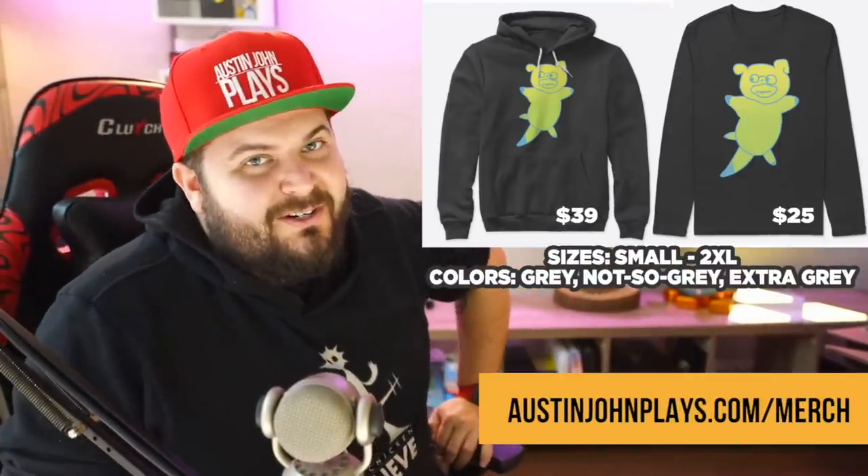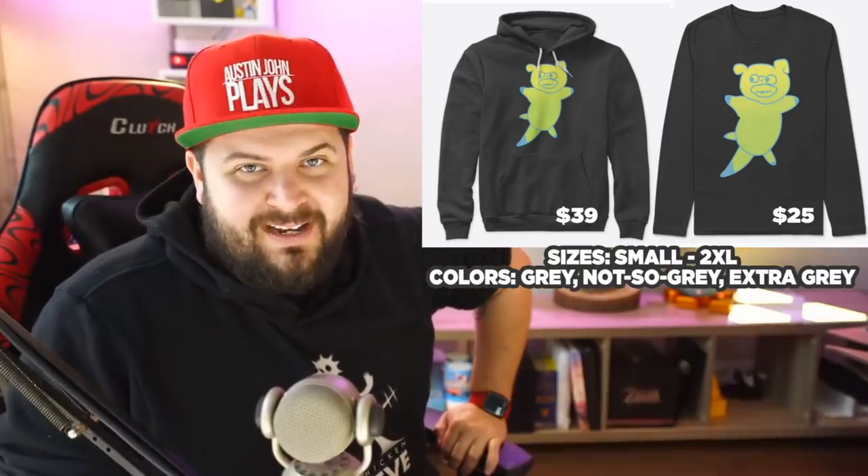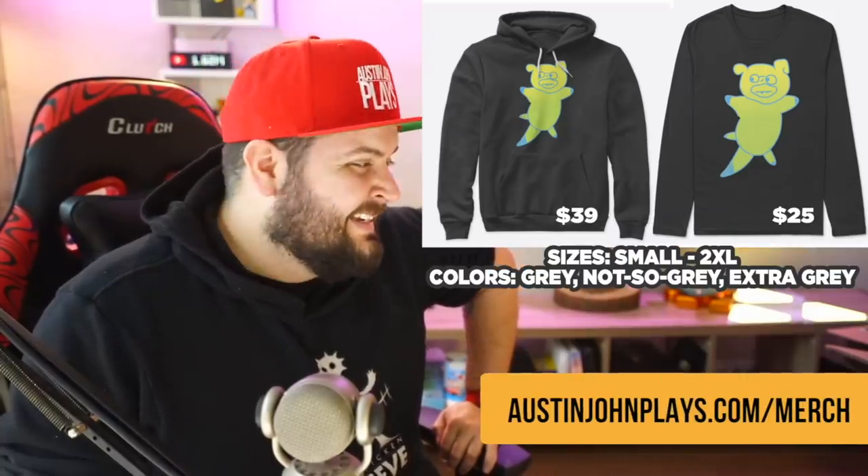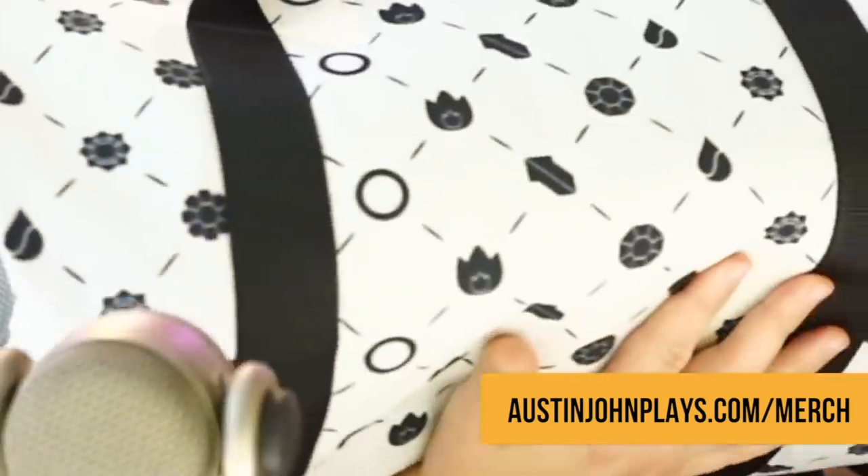Quick break — I appreciate you checking out my Crown Tundra coverage. If you want to support the channel and get some sweet merch, we have a limited run called Poké Inspired crew neck sweaters, and gym leader duffel bags featuring all the Kanto badges. Check it out at austinjohnplays.com/merch.